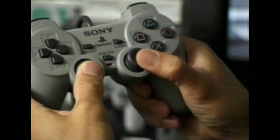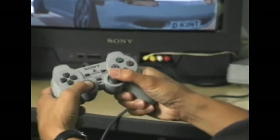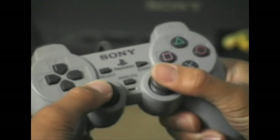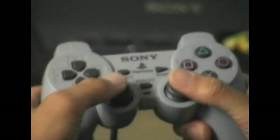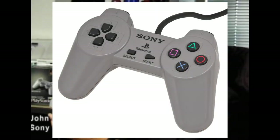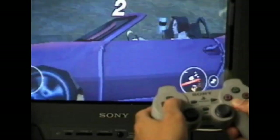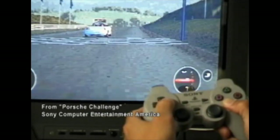The dual analog controller is the classic PS1 controller that started it all. Named after its two analog sticks, its design paved the way for the DualShock controller, which really hasn't changed form since. It was the successor to the original controller, which I honestly didn't even know existed before making this video. So for the first few years of PlayStation, there weren't even joysticks — that's crazy.